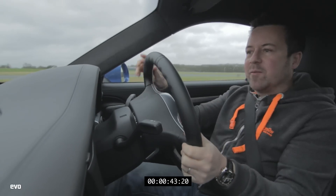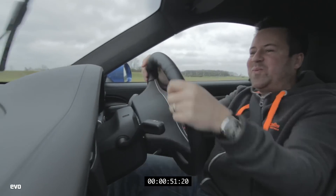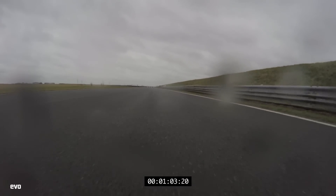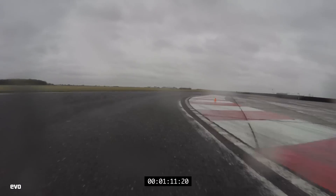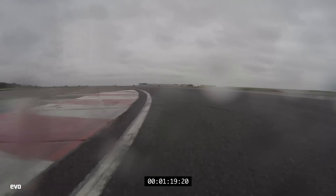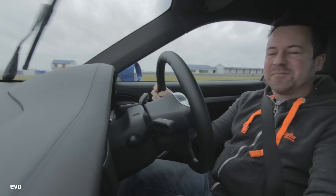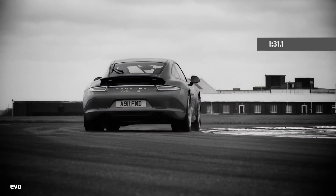It makes you wonder - you need a level of commitment to own a GT3, and to be fair this C4S is GT3 money with these options. It really thrives on track in a way I didn't expect a four-wheel drive 991 to do at all. It would be really fascinating to see how it compares with the C2S, which has more aggressive suspension, the same brakes, and a little bit less weight. The C4S posts an impressive time of 1 minute 31.1.